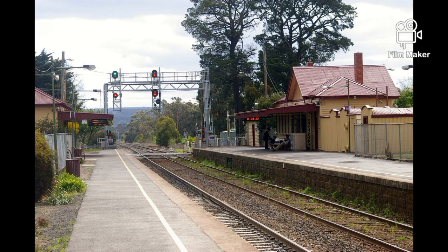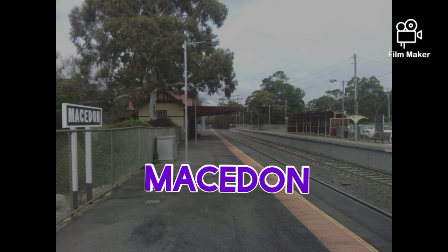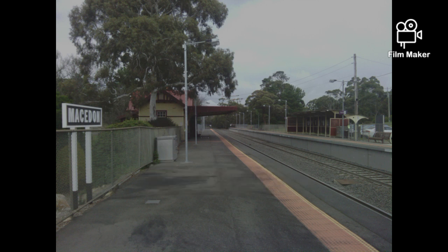Macedon Station opened on the 8th of July 1861 as Middle Gully. It was renamed to Macedon in April 1870. Sidings and crossovers were abolished by 1984, and the Victoria Street level crossing was closed by 1995.